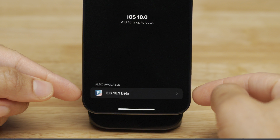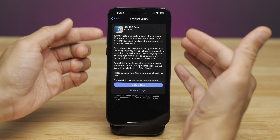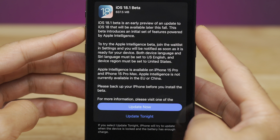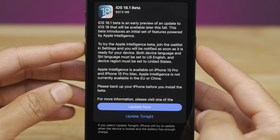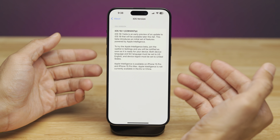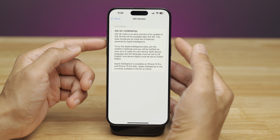Yesterday Apple released the iOS 18.1 beta. If you go into Settings, General, Software Update, you'll see an on-ramp for iOS 18.1. Select that and you'll be presented with the option to update to the 18.1 beta, which releases later this fall and contains the initial feature set for Apple Intelligence. This is for US phones only — your region must be set to US — and it's only for the iPhone 15 Pro and 15 Pro Max.